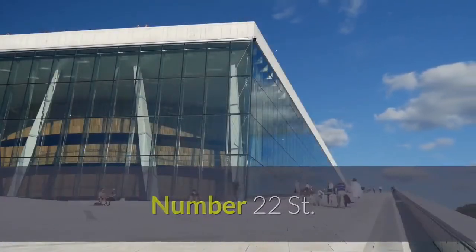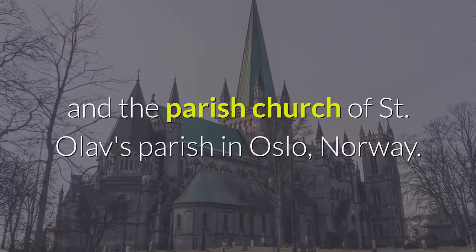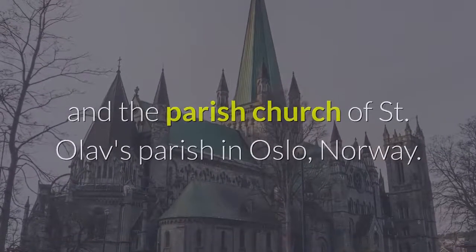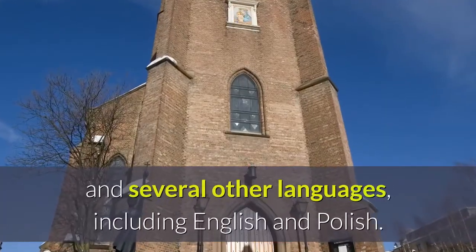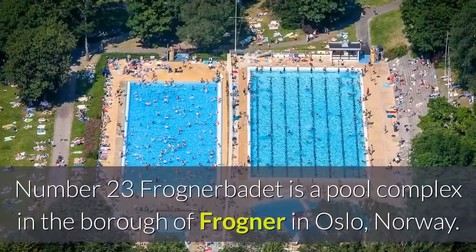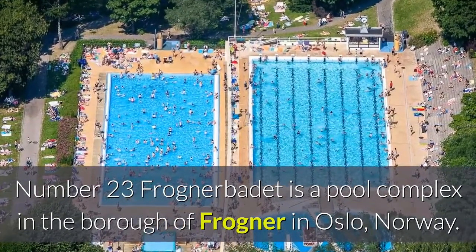Number twenty-two: Saint Olav's Cathedral is the cathedral of the Roman Catholic Diocese of Oslo and the parish church of Saint Olav's parish in Oslo, Norway. The cathedral has church services and masses in Norwegian and several other languages, including English and Polish.